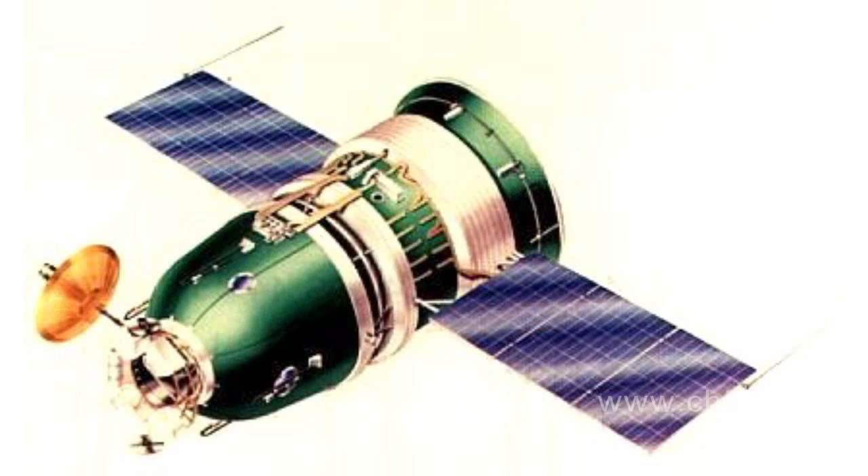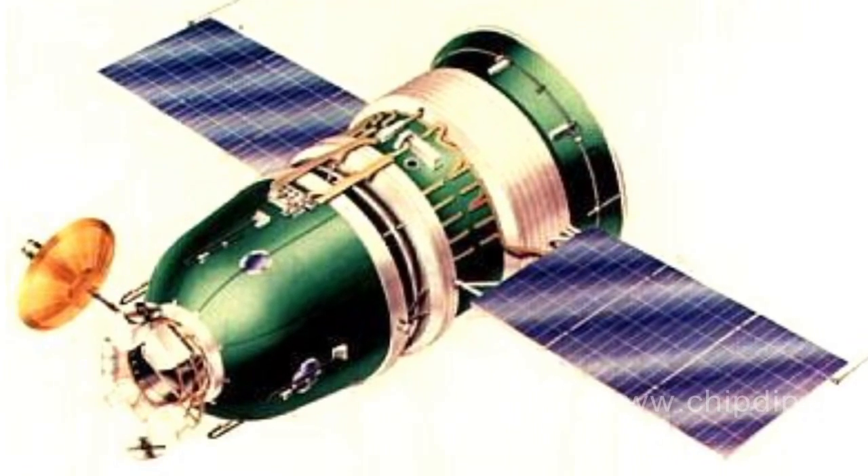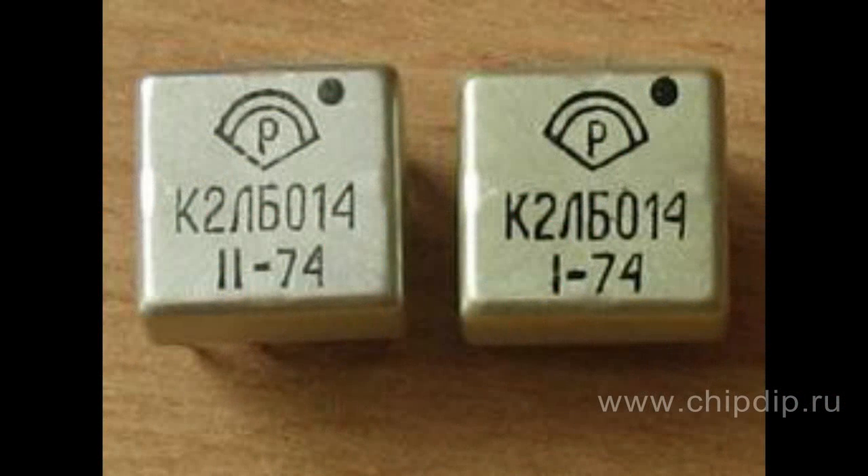The machine was used in the Zond space program. It was the first time an artificial satellite flew around the moon and returned to Earth. The reliability of this device was 99.9%. It guaranteed that two out of three modules would continuously work for eight days and 160 minutes on one set of batteries. The microcircuits developed for this computer were manufactured for another 20 years, used in industrial and household equipment.